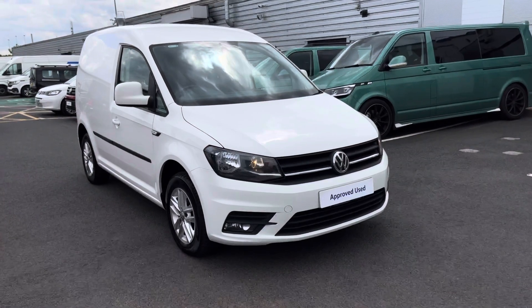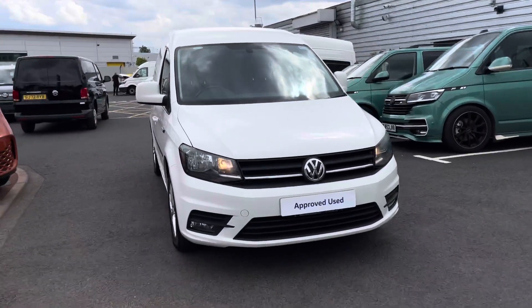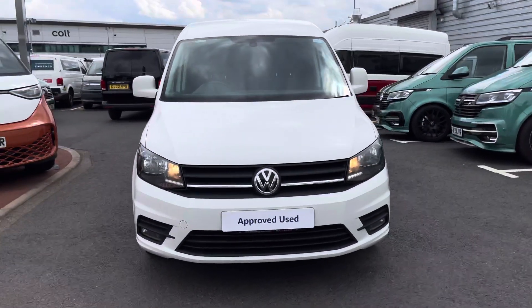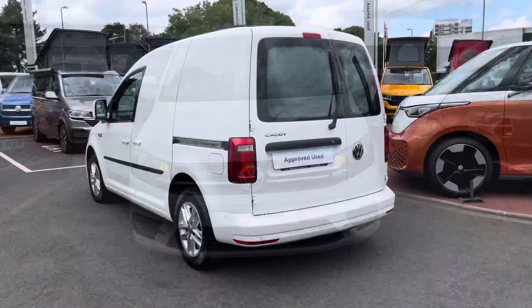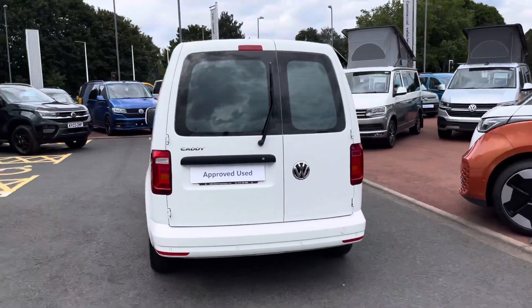Hello, my name's Fazzy here at the Volkswagen Van Centre in Birmingham and today I'm going to be taking you around this approved used vehicle. We're looking at this approved used Volkswagen Caddy C20 Highline. This vehicle comes fitted with a 2 litre TDI diesel engine pushing out 102 PS, with power delivered through a DSG automatic gearbox.